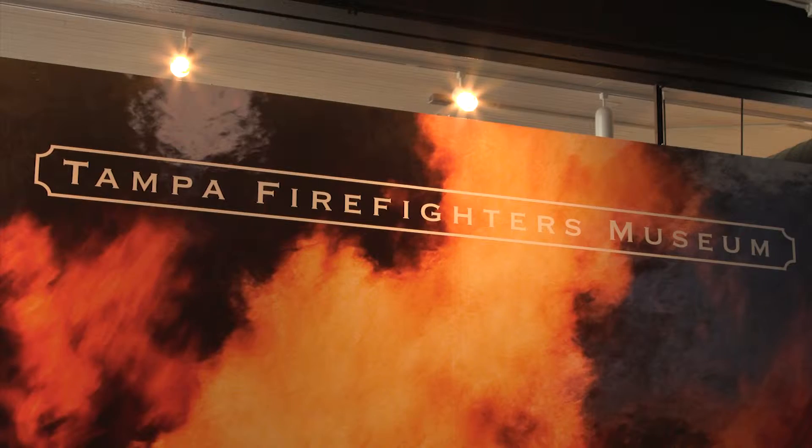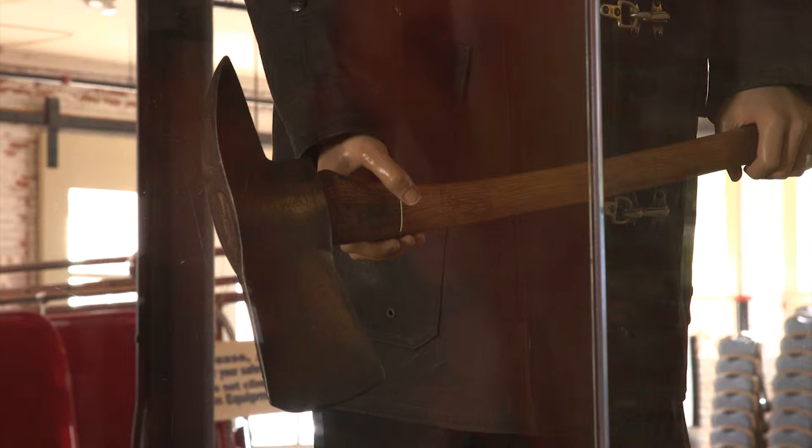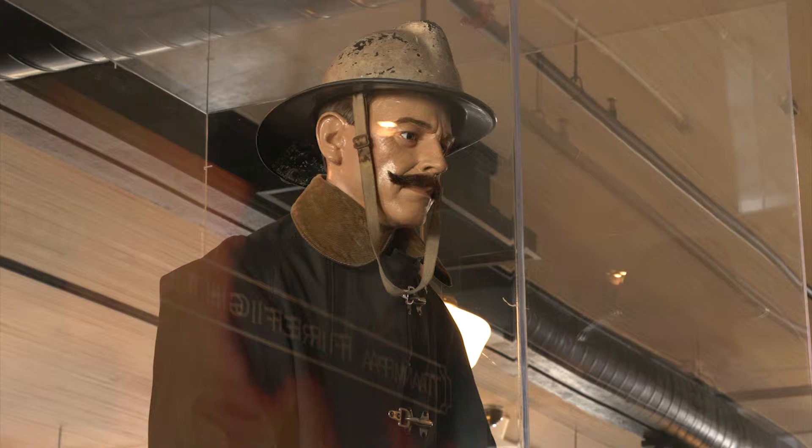When we started the museum here, I saw what an importance it was for the preservation of the history of the fire department. And really, we can't tell where we're going unless we have a good firm grasp of the past. That was part of my interest in being involved with it. I feel very good that I'm a part of somebody trying to help hold on to the history of not only the fire department, but emergency services in general.